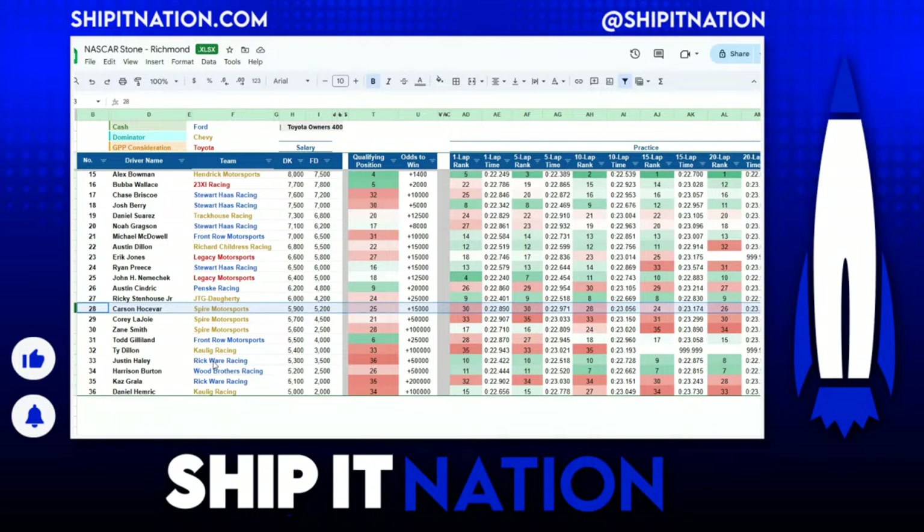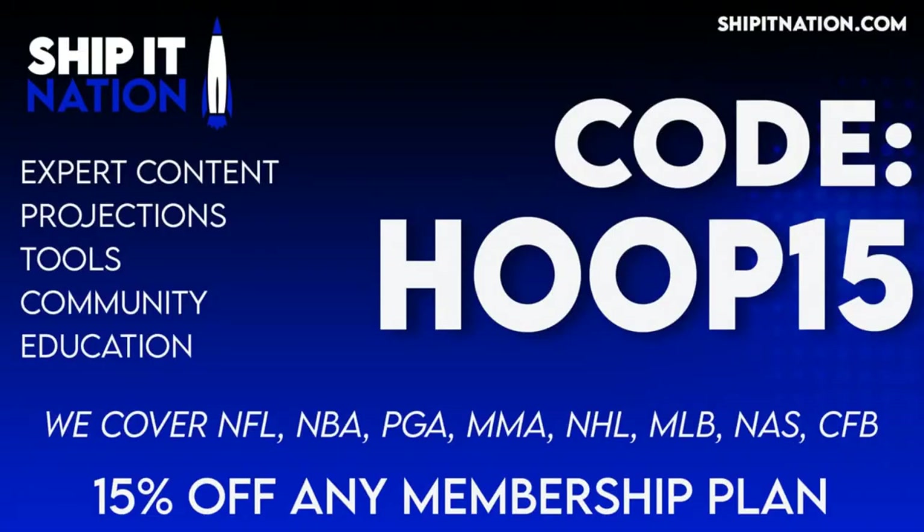That's all I have for today's quick hit video — this one went pretty quickly, only about 10 minutes. I am Eric, also known as The Game, and I will be on Discord answering any and all questions on Sunday. Due to the holiday, I probably won't be as active until around 4 or 5 o'clock Eastern, but green flag is at 7 o'clock, so plenty of time to build fantasy NASCAR lineups. Before we wrap up, once again, code HOOP15 gives you 15% off any monthly or annual membership plan.